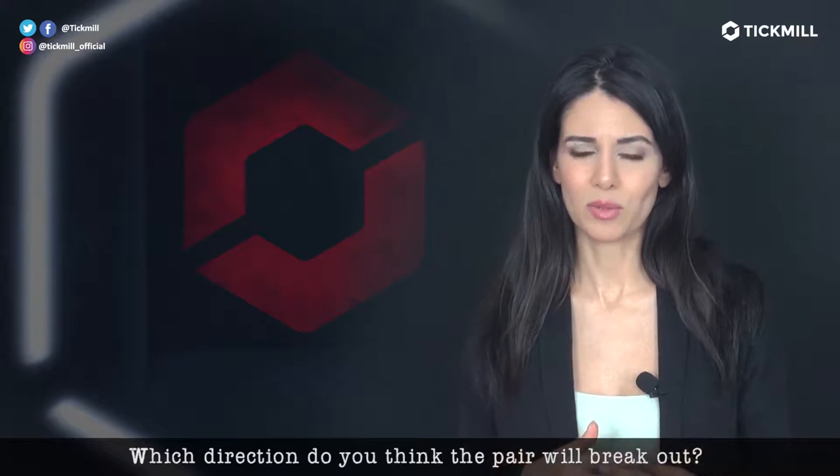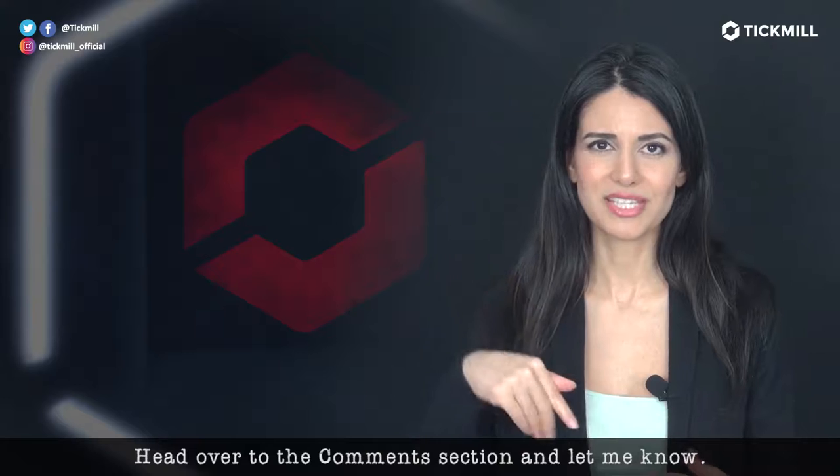Which direction do you think the pair will break out? Head over to the comment section and let me know.